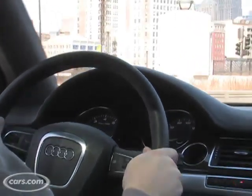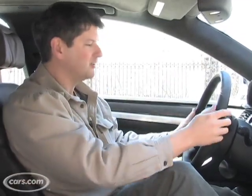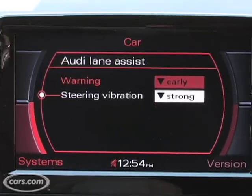If you start to veer outside of your lane, a camera up here notices that you're leaving the lane, looks at the stripes ahead, and it will set up a vibration in the steering wheel — you'll actually feel it. That is adjustable; you can set it for mild, medium, or strong.